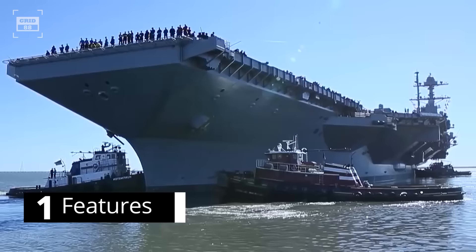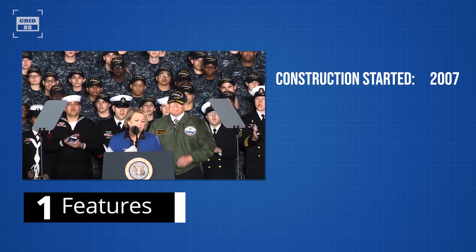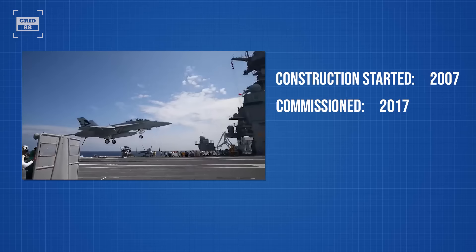Named after the 38th President of the United States, the Gerald R. Ford class supercarrier is set to spearhead the United States Navy. The new carrier features a host of cutting-edge technologies. The construction of Ford class carrier began in early 2007 and the carrier was commissioned in 2017. The Gerald R. Ford class is the U.S. Navy's most expensive aircraft carrier of all time.